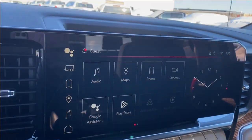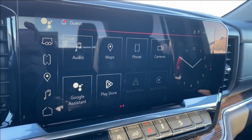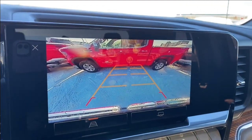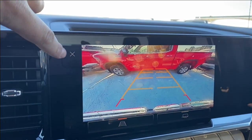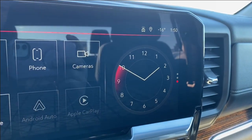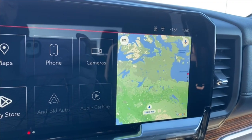The entertainment screen in the middle has your audio — AM, FM and SiriusXM radio — as well as navigation and phone settings if you're connected. You can tap on the camera screen there to pull up the rear view camera, as well as having the trailer hitch view and guidance. You also have Android Auto and Apple CarPlay. On the right hand side you have the digital clock display, which you can change to show the music you're listening to or even the map if you'd prefer navigation.